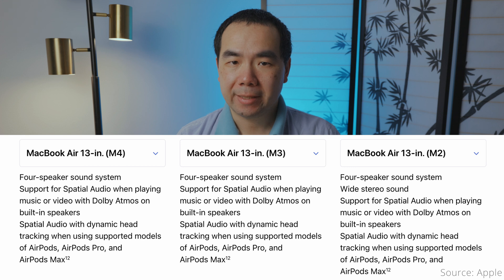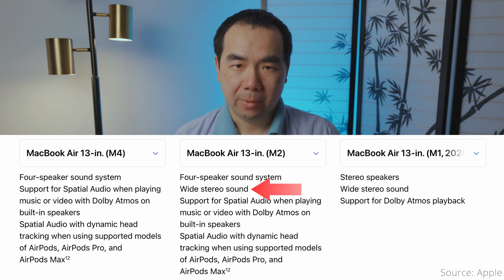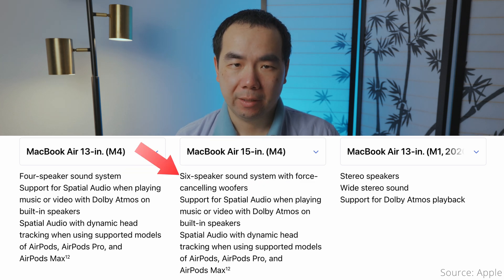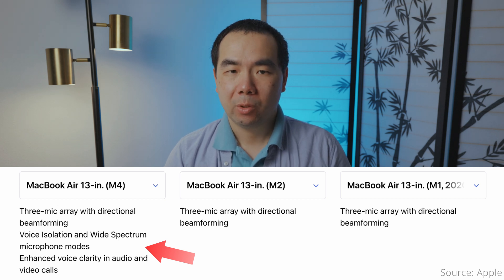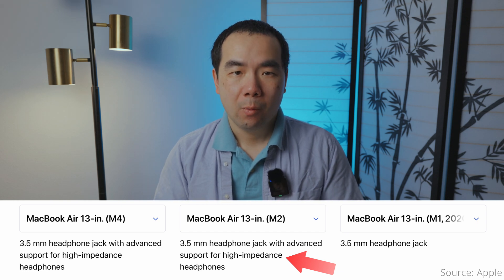Speakers and audio features are the same on the M4 and M3, but there are some differences with the M2 and M1. The M2 lists wide stereo sound support while the M3 and M4 do not, but that could just be the removal of a meaningless label. The M2 and above have 4 speakers on the 13-inch model and 6 speakers on the 15-inch, while the M1 Air only has 2 speakers and doesn't support spatial audio. The mics on the M4 and M3 do support voice isolation, wide spectrum, and enhanced voice, while the M2 and M1 do not. And finally, the M2 and above model's headphone jacks support high-impedance headphones, while the M1 does not.